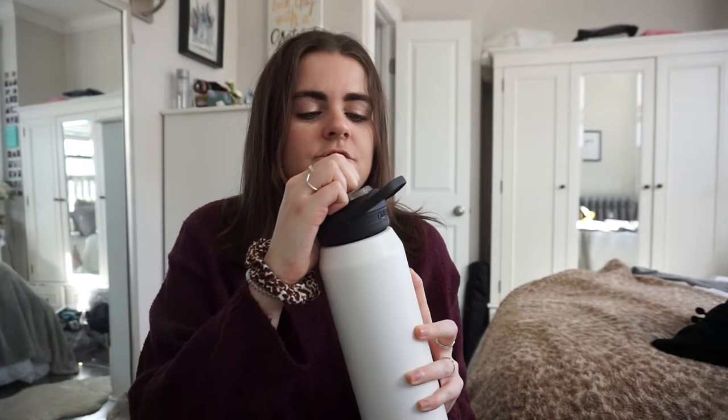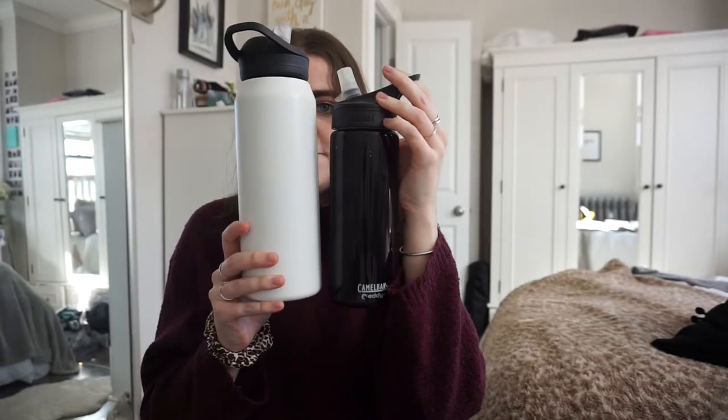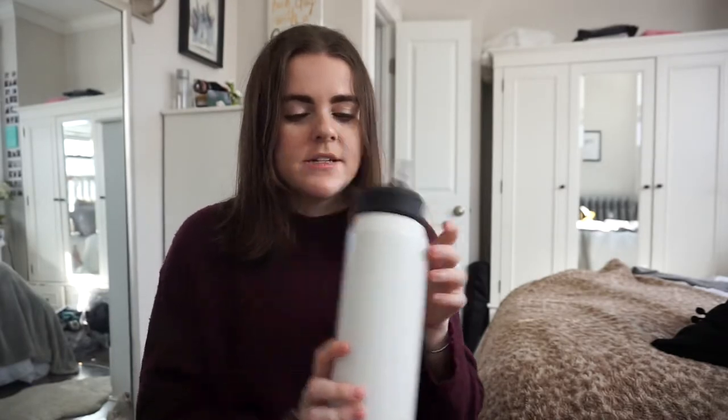I got a new water bottle — it looks similar to a Hydro Flask but it's CamelBak. I've always been a CamelBak fan ever since their colored clear plastic ones, and this has basically the same vacuum insulation and straw lid. I got this 32-ounce one because I wanted one I wouldn't have to fill up as often — it's literally bigger than my head compared to my old 20-ounce one.